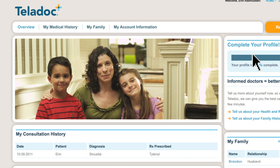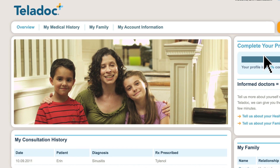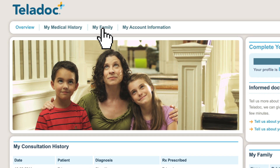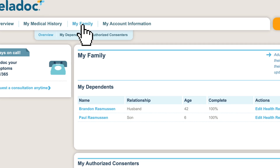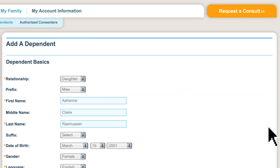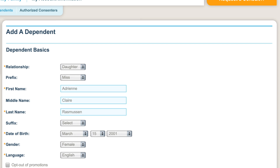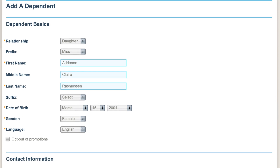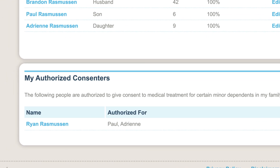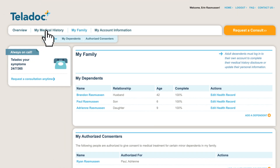Over a year's time, I became a devoted Teladoc user — so much so that I enlisted my entire family to consult with doctors when needed. Adding my kids was no problem. All my mom had to do was fill out the same information she'd complete on a clipboard in the doctor's office. She even added my grandpa as a consentor, meaning he can sit in on my doctor meetings when my mom can't.